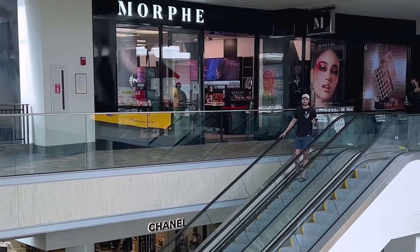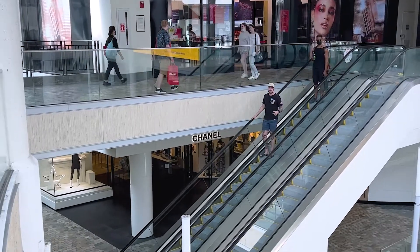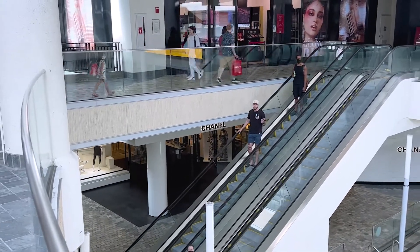There are three levels here at the Ala Moana Shopping Center, plus the fourth being the Upper Terrace. Don't worry, there's plenty of escalators and elevators to get you exactly where you want to go.